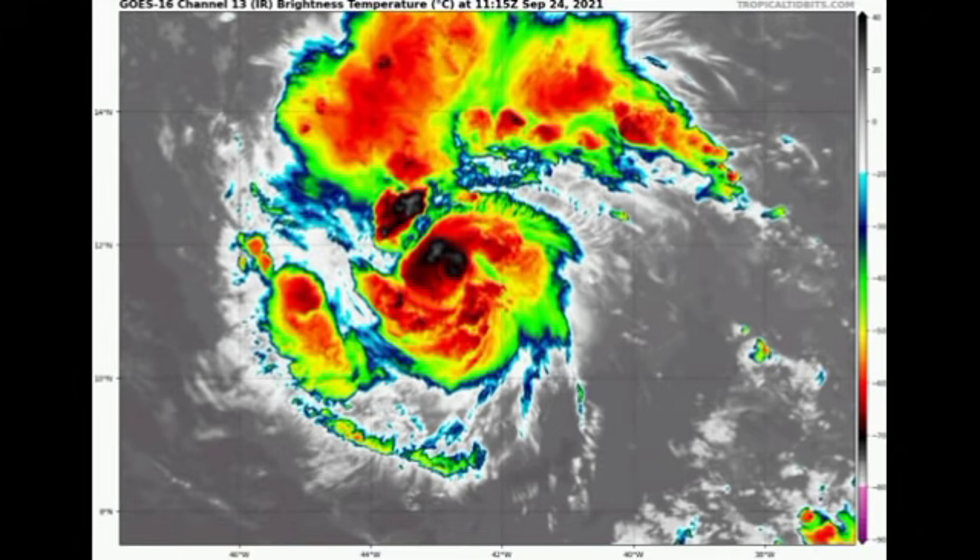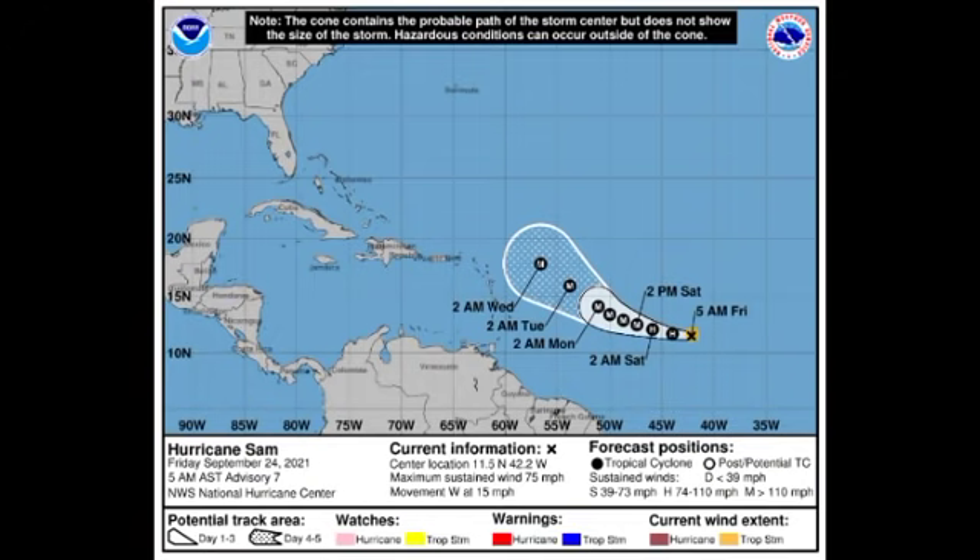Looking at the cone forecast from the National Hurricane Center, Sam currently has sustained winds of 75 miles per hour and is accelerating westward at 15 miles per hour. During the next couple of days it is expected to slow down as it makes a gradual west-northwest turn. Fortunately it is not expected to enter the Caribbean; however, the track could shift a bit more to the south, meaning the Lesser Antilles — particularly the Leeward Islands — would be at more risk. Even if the center remains offshore, Sam could become very large and destructive, with outer bands still bringing impacts.